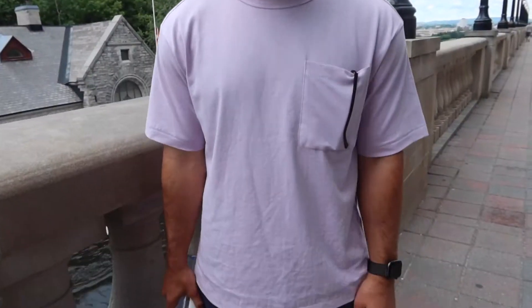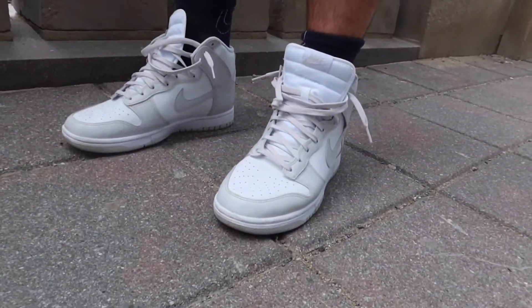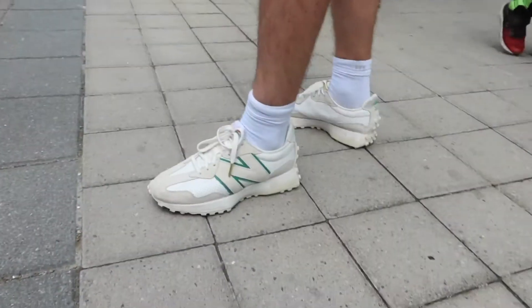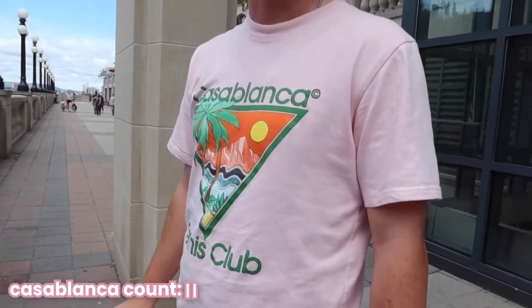Yo Jake, let's get your fit check. Got that tee, got the shorts, got the new Oak Shop shoes. What's Daniel got? Some Casablancas.